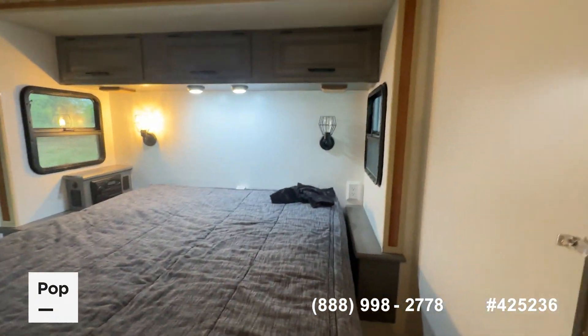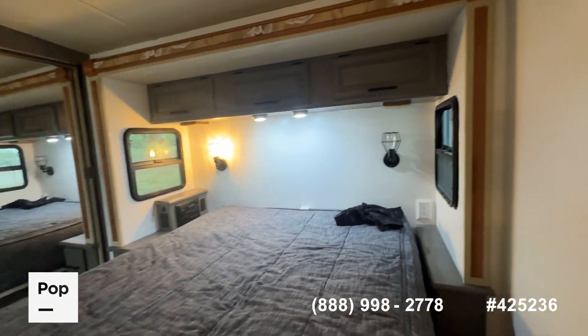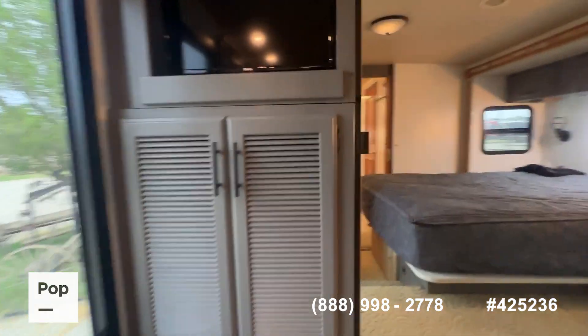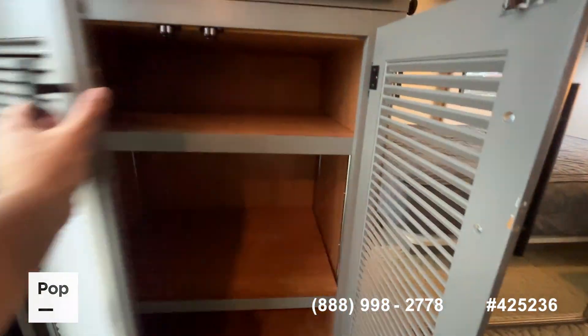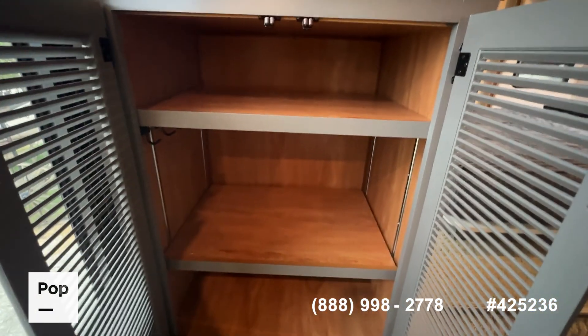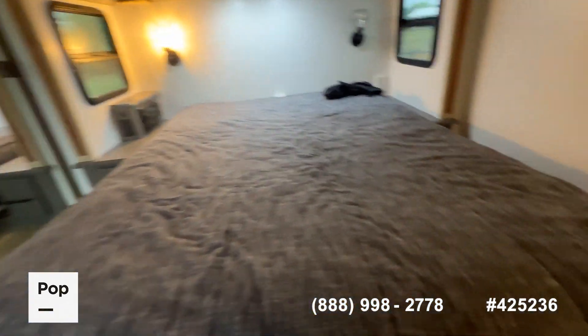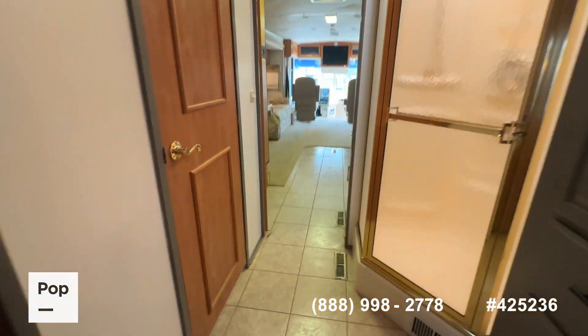There's a queen-size bed with built-in nightstands on both sides, and of course you've got a slide-out here in the bedroom. You do have a closet that has washer/dryer connections — if you want to put a washer/dryer in, your plumbing connections are inside the closet. Then we'll move up to the cockpit area to finish up the listing.